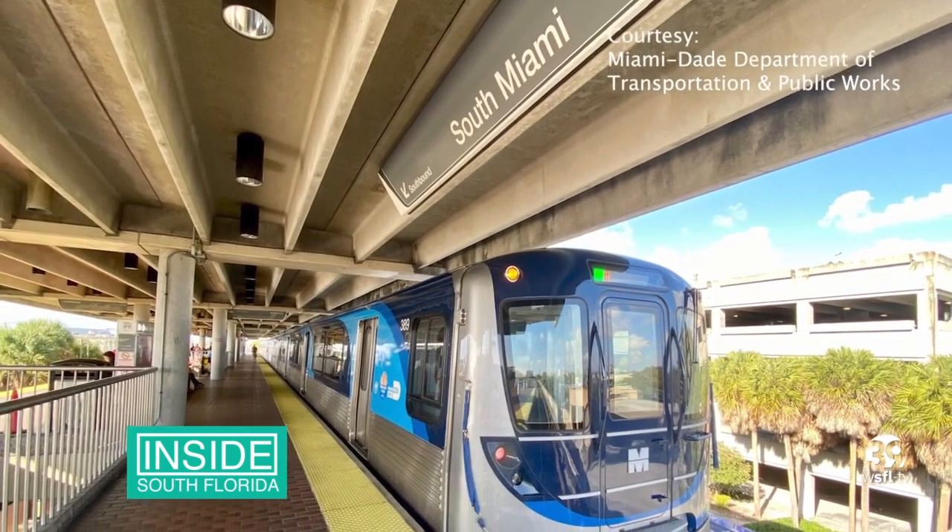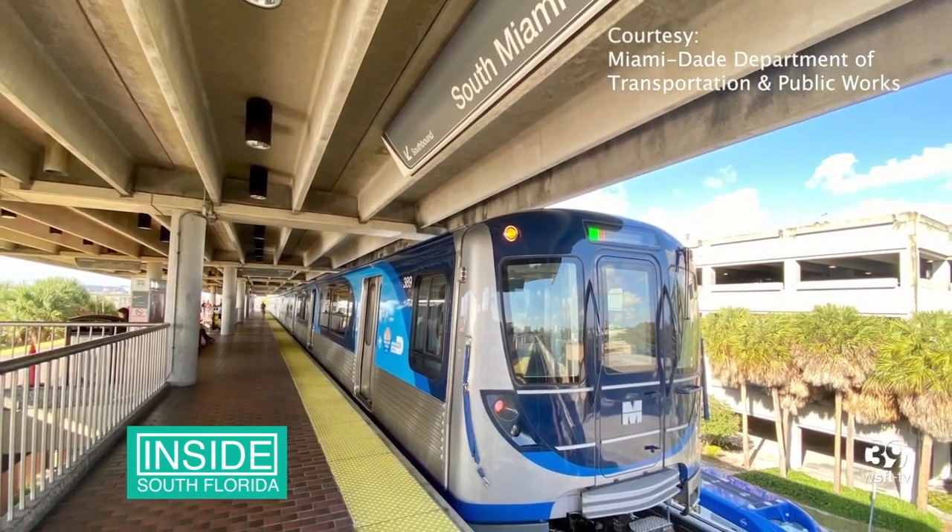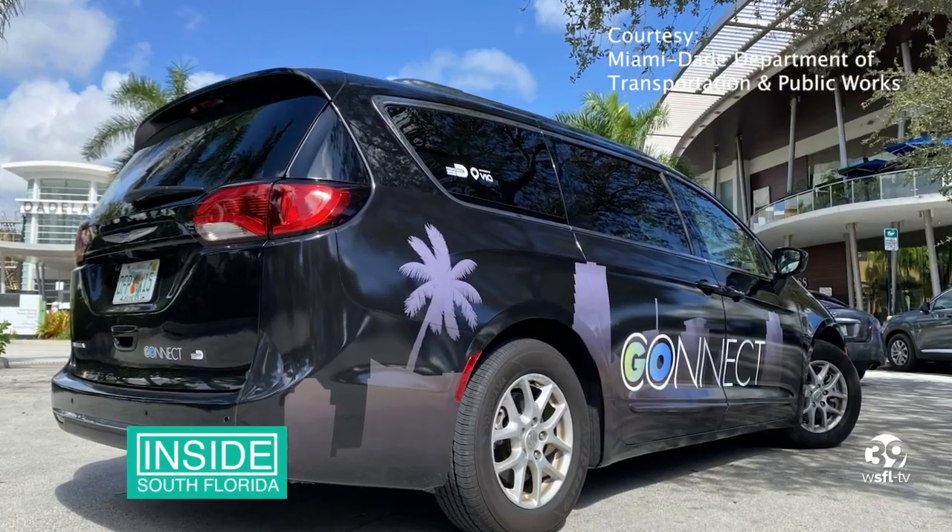Starting on October 28th, Miami-Dade transit riders will have the option of requesting Go Connect trips to and from Dadeland South, Dadeland North, or South Miami Metro Rail stations, as well as along the transitway.